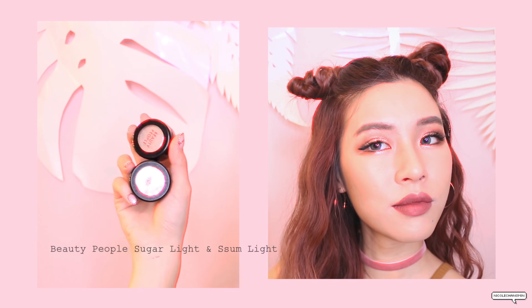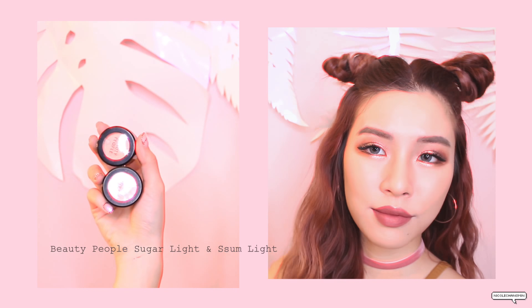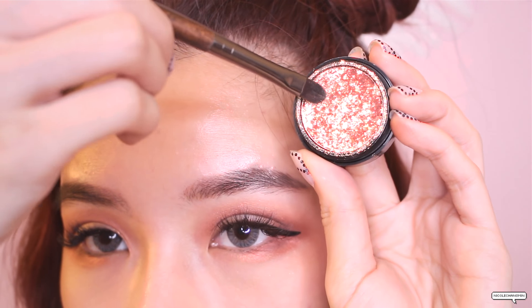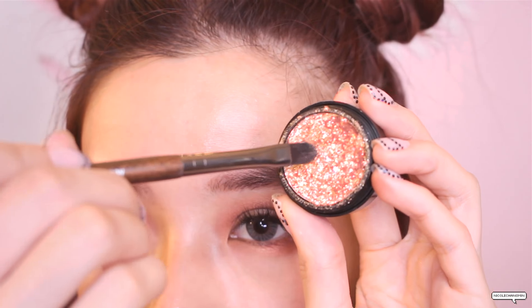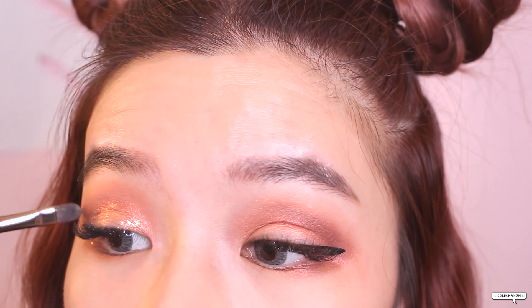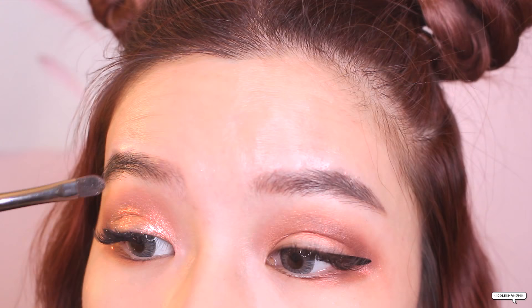I've mentioned these glitter products before in my favorites video — they're super shiny and super easy to use. You can never ever finish this pot; I've been using it for one year already and it hasn't budged. If this video hits 500 likes, I will cover my whole face with glitter! Take a little bit with your brush — you can also use your finger — and apply it in the middle of the eye, then just spread it out.